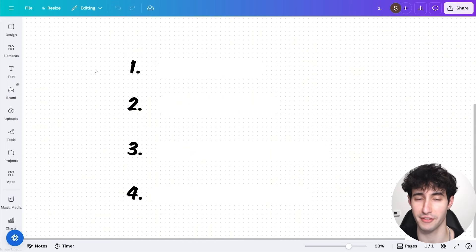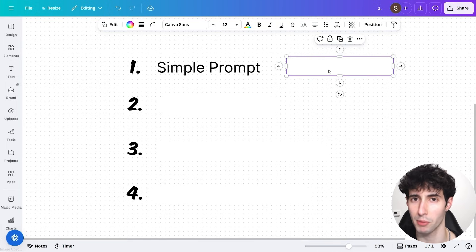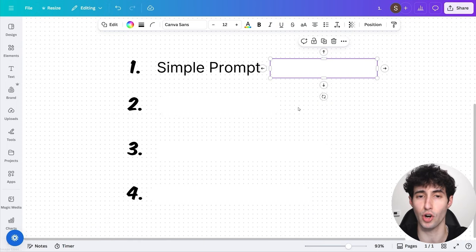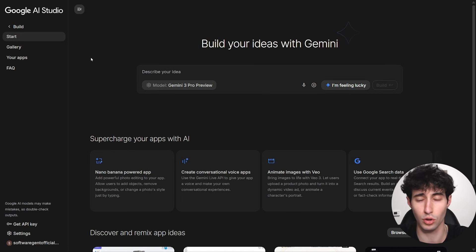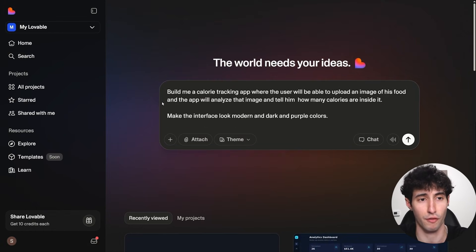We're going to conduct 4 different tests when it comes to building apps. The first test is the simple prompt test — we're going to write a very vague prompt in both Lovable and Gemini 3 to see how the AI fills in the gaps. I'll go over to Google AI Studio and type a prompt: build me a calorie tracking app where the user can upload an image of their food and the app will analyze it and tell them how many calories are inside. Make the interface look modern and dark with purple colors. I'll type the exact same prompt into Lovable as well.